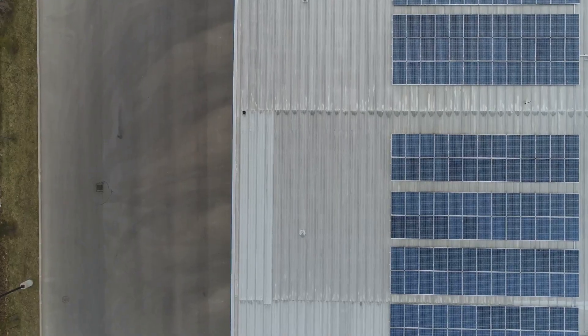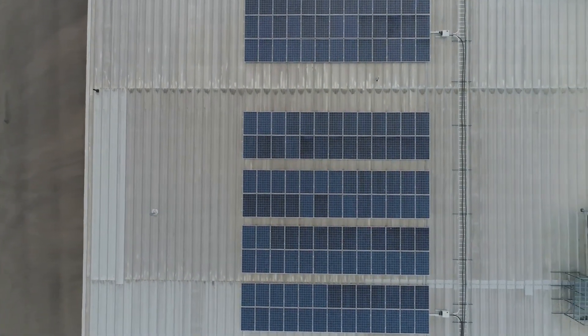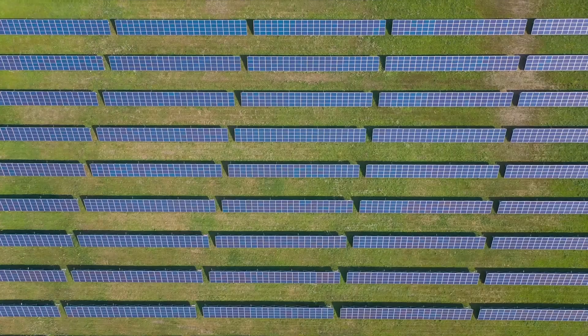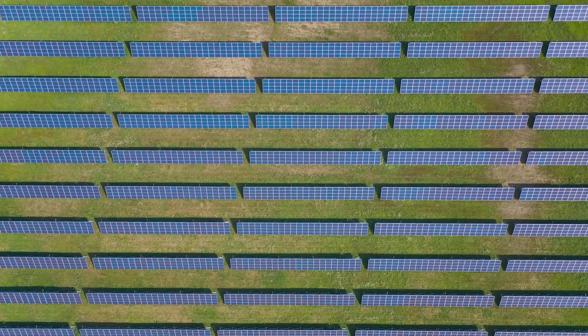This is where the magic of solar skins lies. They are not just about form — they are equally about function. They do not compromise on the efficiency of solar panels. Instead, they enhance it, all while blending perfectly with the design of the building. This delicate balance between form and function is what makes solar skins so revolutionary.